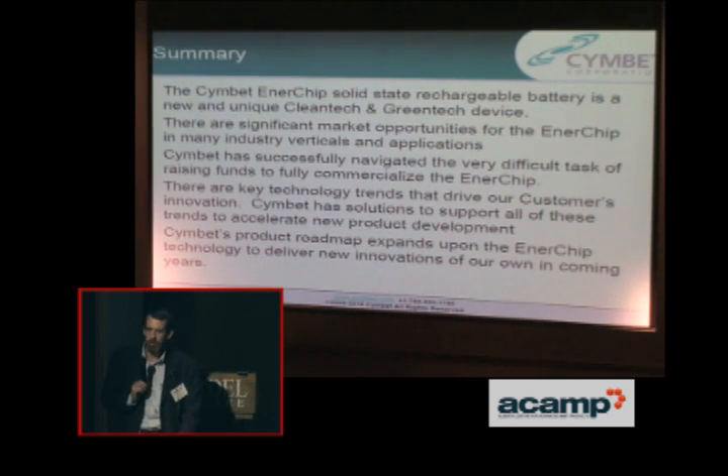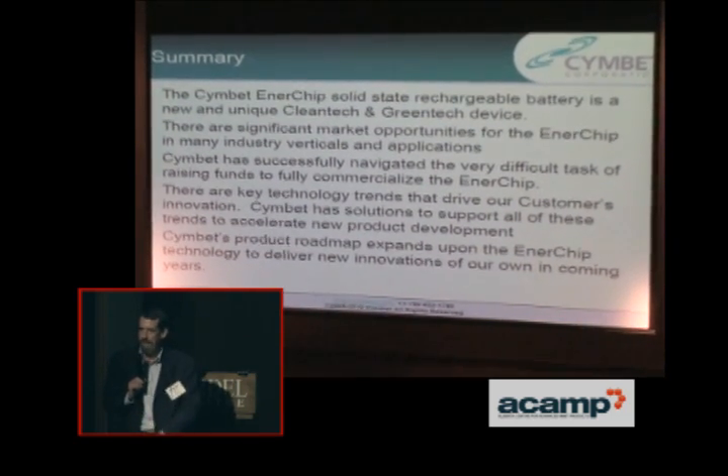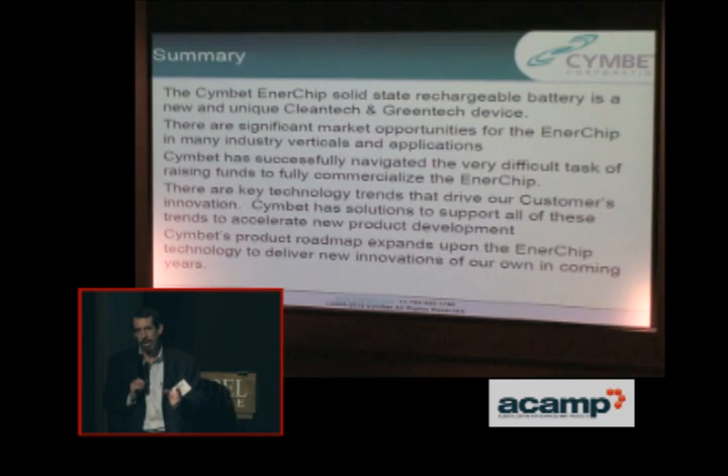Originally we were a battery manufacturer. We also now do the energy harvesting side of it because it's very difficult for an end customer to figure out how to use these types of transducers and convert that energy. We saw that if we were going to sell batteries, we had to accommodate that side too. So as long as there's a transducer available, we'll show the end customer how to use, manage, and store that power.